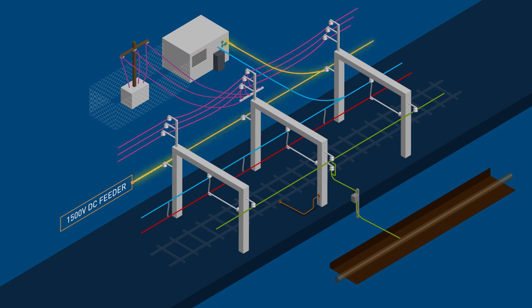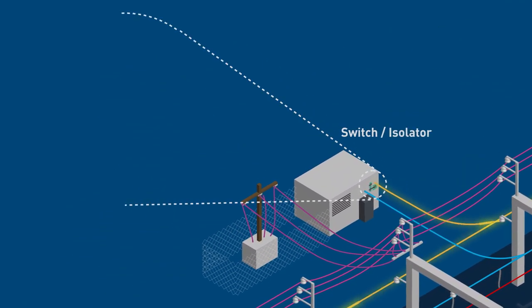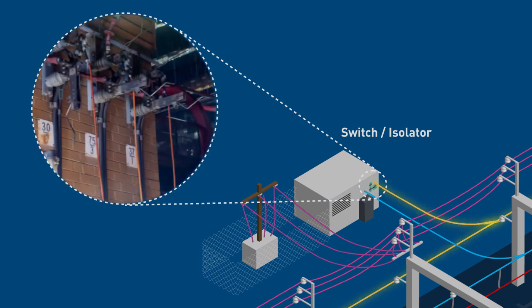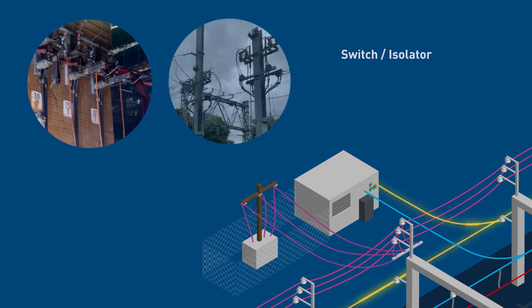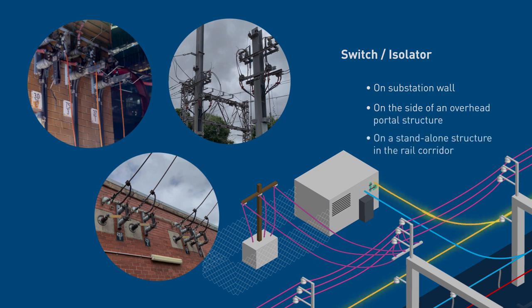The DC power from the substation is connected to the overhead wiring by a switch or isolator that can be used to isolate the feed from that substation to the overhead wiring. These switches or isolators can be mounted either on the substation wall, on the side of an overhead portal structure or on a standalone structure in the rail corridor.